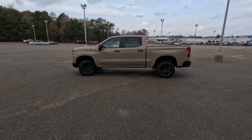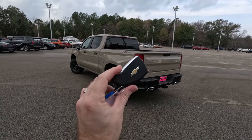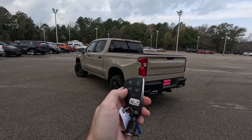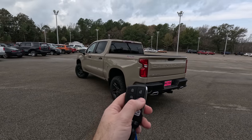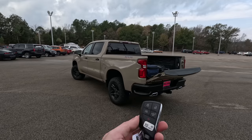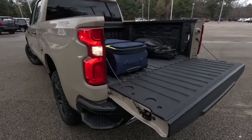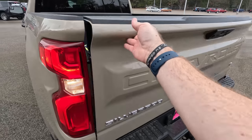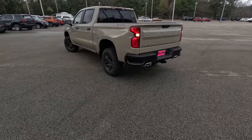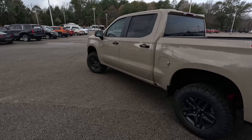Before we hop inside I did want to show you the key — a typical Chevy key with a little bit of texture. On it you've got lock, unlock, remote start, and the power tailgate drop button. I really like that you can drop the tailgate from the key fob — makes it very easy to get into the back. Closing it back up, those rear reverse lights come on to give you a little light when you're back there.